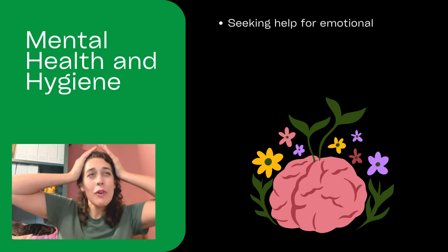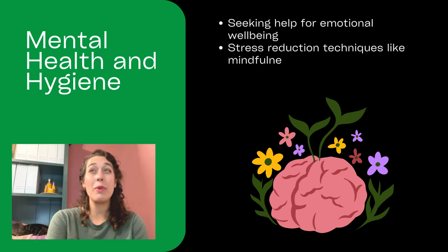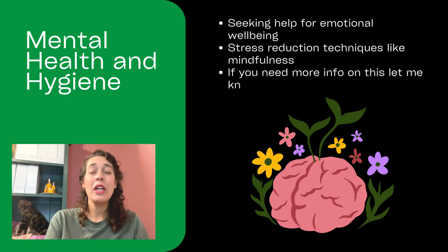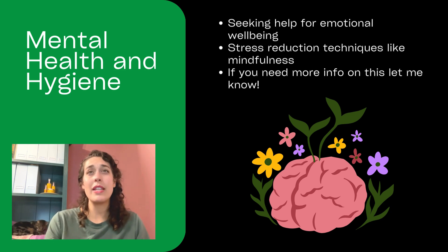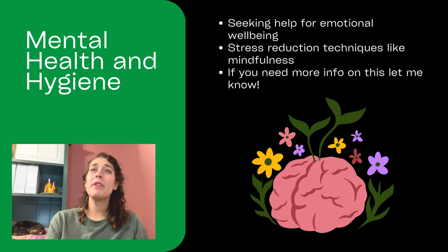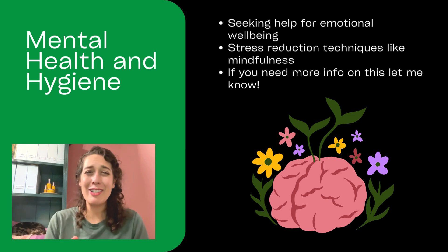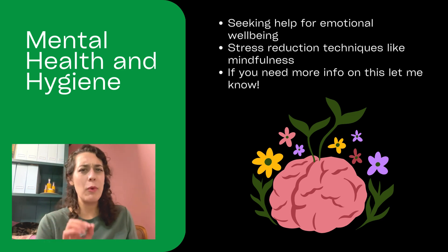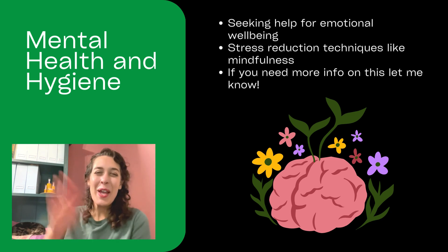Think about our brain and having good mental health hygiene. If we need to seek out help for our emotional well-being, we can check with a doctor, a counselor, sometimes a friend or a member of clergy. There can be stress reduction techniques like mindfulness — just let me know if you want more on that. Thank you for joining me today, my healthcare team. If there's something you want me to delve into more specifically, leave it in the comments below. Hope you'll join us next time — bye-bye!